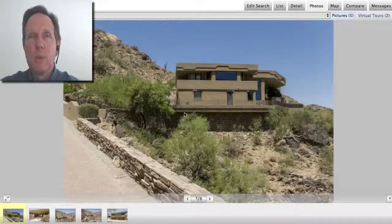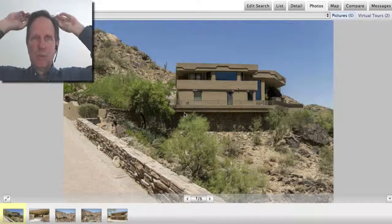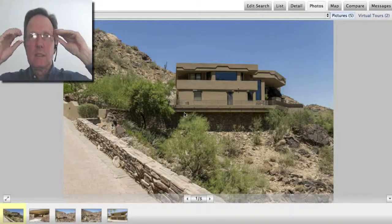Hi everybody, let's look at the top three homes sold in Paradise Valley in September 2013. I'm John Wake with HomeSmart, and just for fun, let's see what sold.